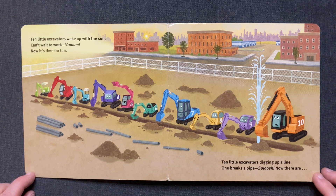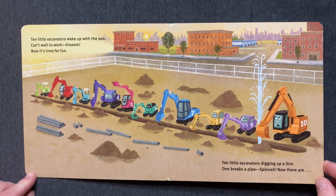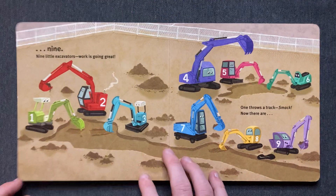Ten little excavators digging up a line. One breaks a pipe. Sploosh! Now there are nine.